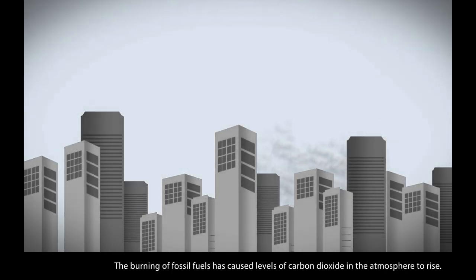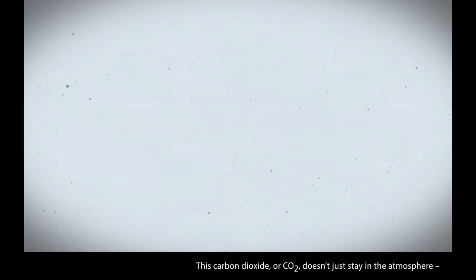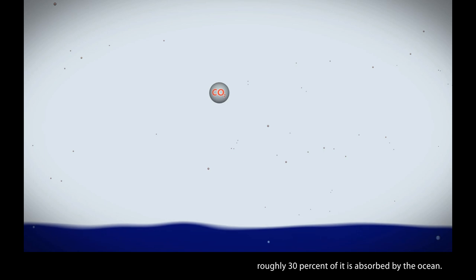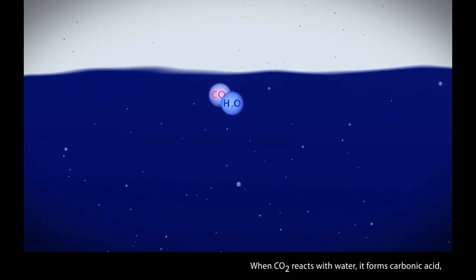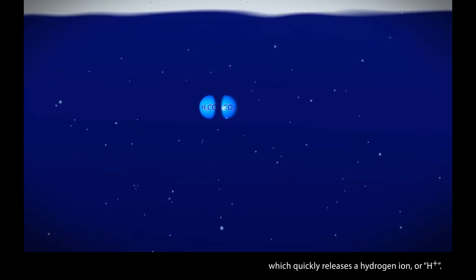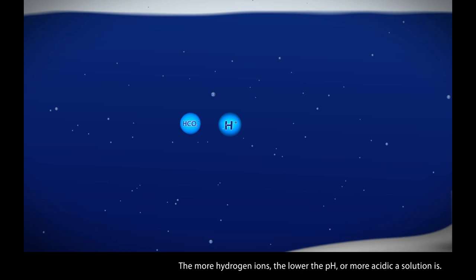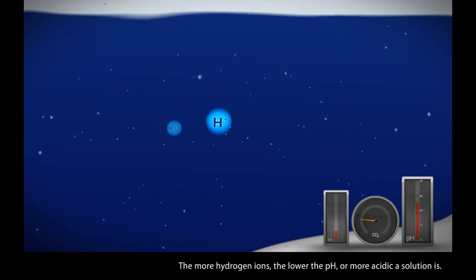The burning of fossil fuels has caused levels of carbon dioxide in the atmosphere to rise. This carbon dioxide, or CO2, doesn't just stay in the atmosphere — roughly 30% of it is absorbed by the ocean. When CO2 reacts with water, it forms carbonic acid, which quickly releases a hydrogen ion, or H+. The more hydrogen ions, the lower the pH, or more acidic a solution is.